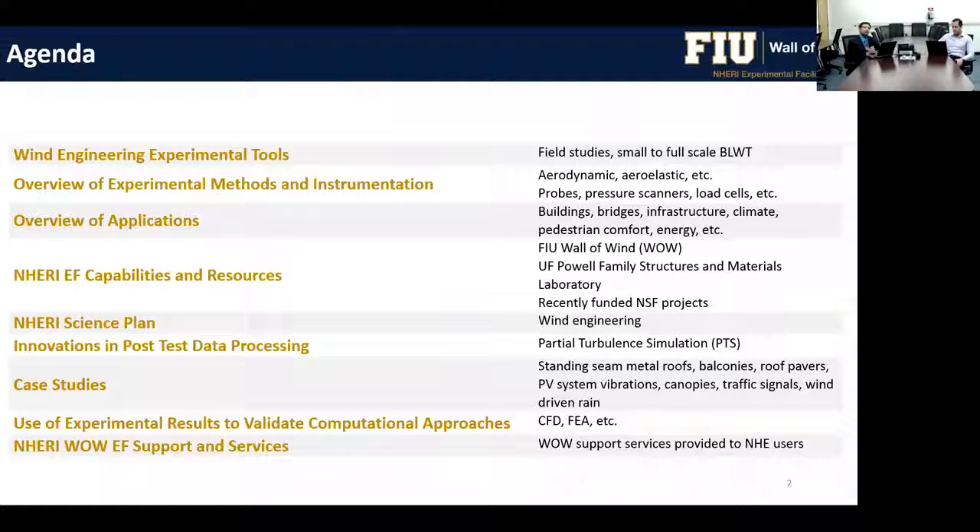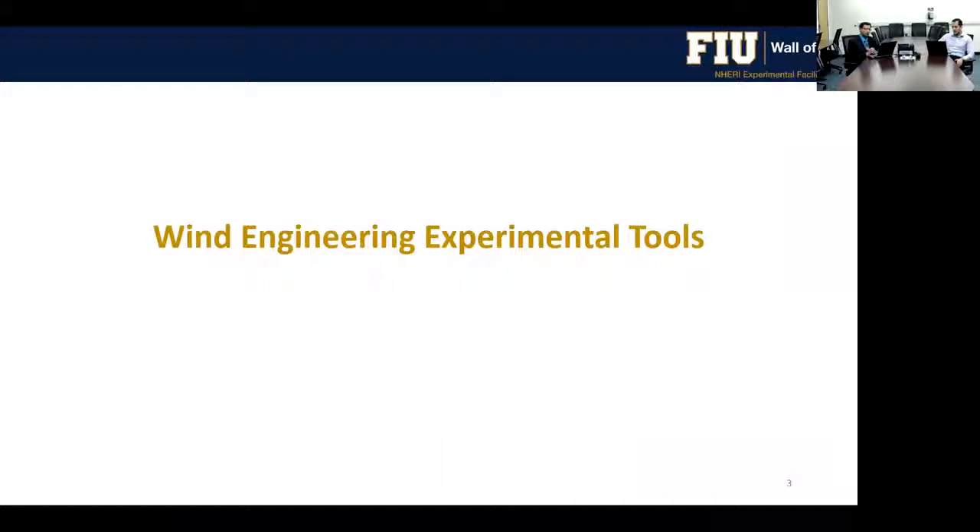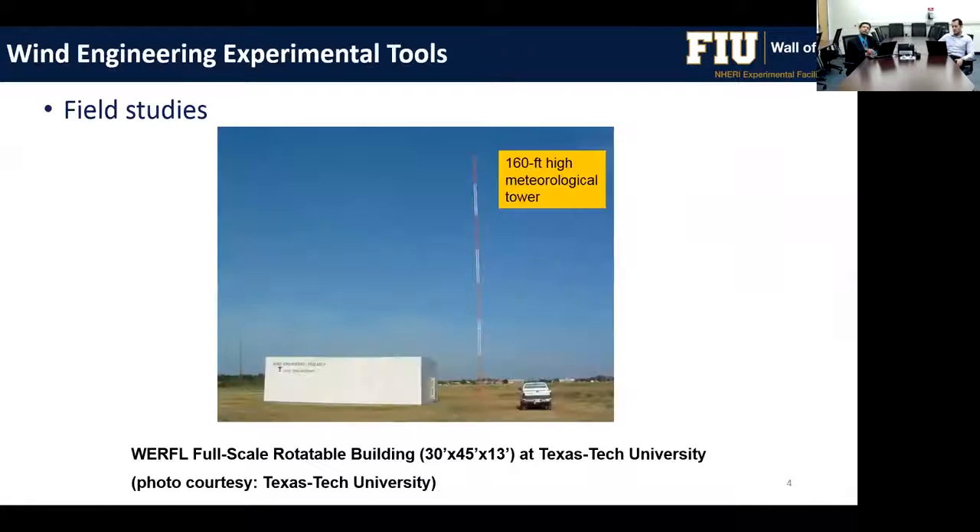We will also cover the NERI wall of wind support and services. This presentation will be done by three of us. I'm going to start with the wind engineering experimental tools. Much of this has already been covered by Dr. Kurt Gurley in the first seminar of this series, so I'll be brief.